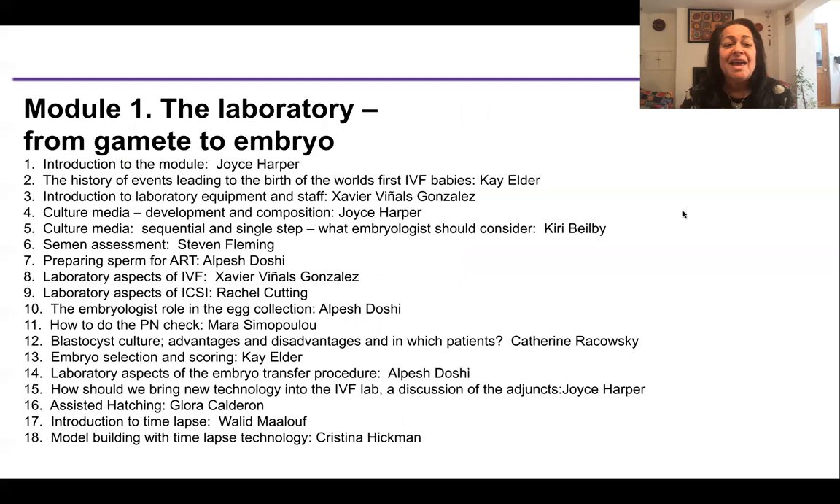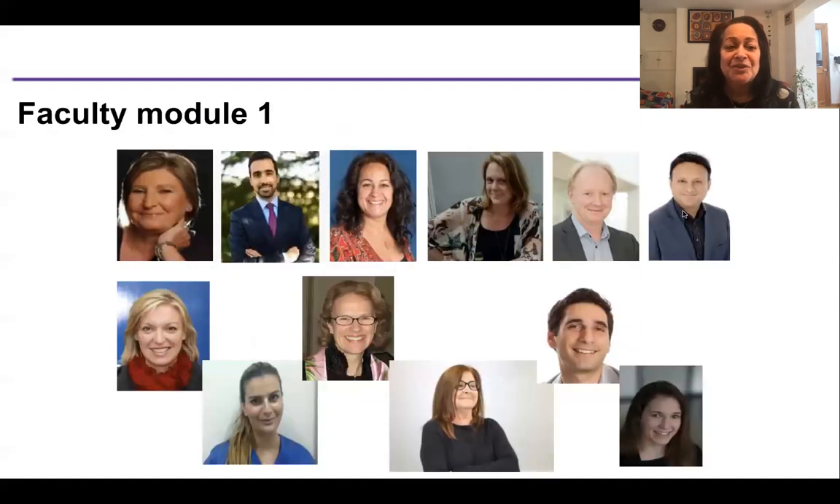Module one is the laboratory. It covers the history of events leading to the birth of Louise Brown and the first IVF babies, lab equipment and staff, culture media, sequential and single step media, semen assessment, preparing sperm, lab aspects of IVF and ICSI, egg collection, the pro-nuclear check, blastocyst culture, embryo selection and scoring, the embryo transfer procedure, adjuncts and add-ons in IVF, assisted hatching, and time-lapse. The faculty for module one are world leaders in these topics.